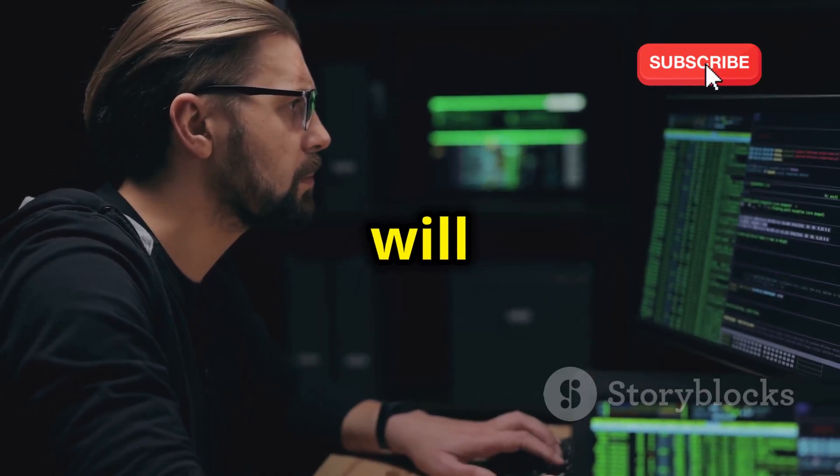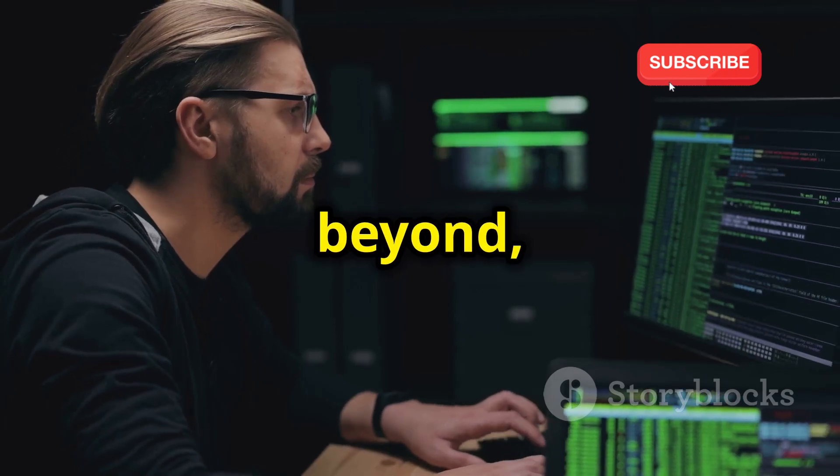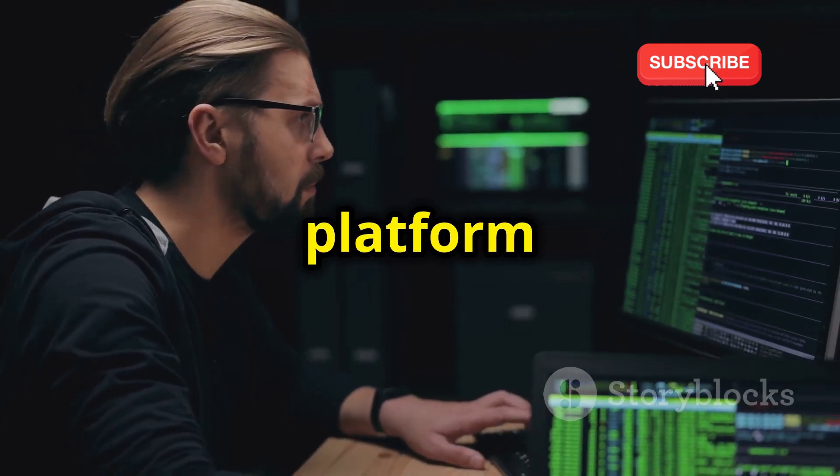So if you're looking for a challenge that will push your skills to the absolute limit and beyond, Vulnhub is the platform for you.